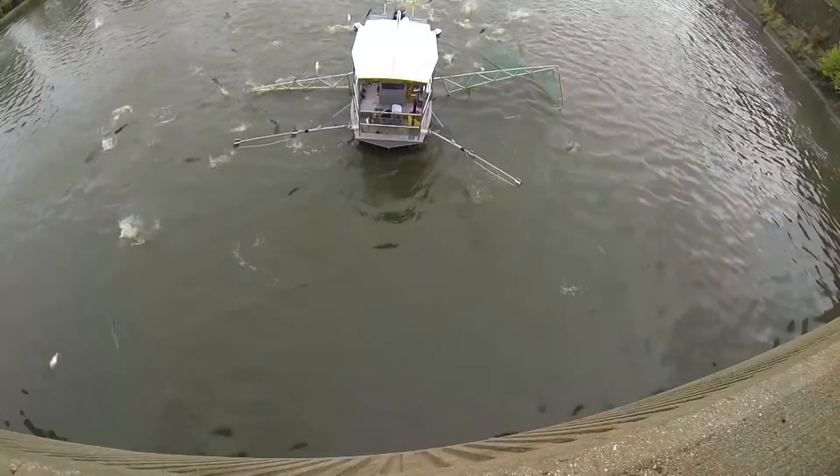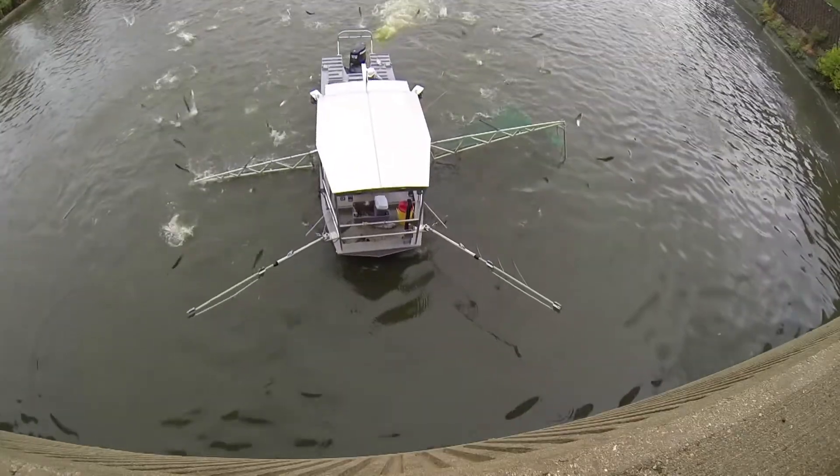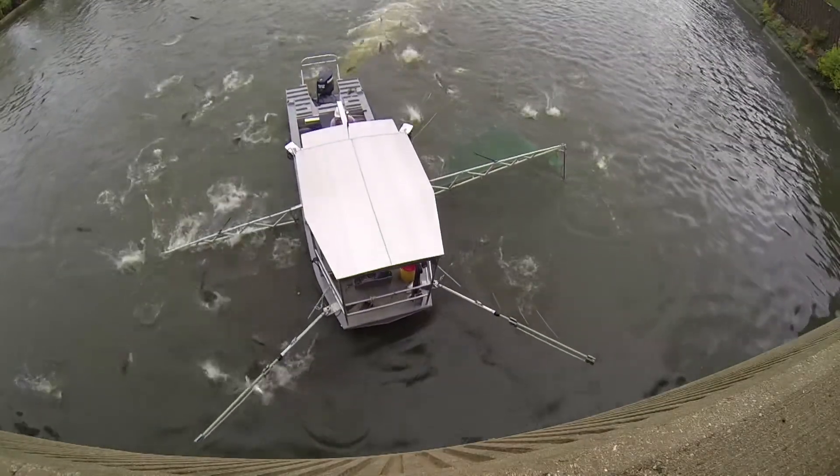The end result is a silver carp capturing machine. The modifications to the Magna Carpa allow it to efficiently and effectively detect, monitor, and catch thousands of silver carp in a single day.